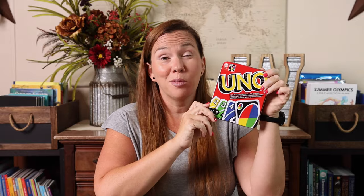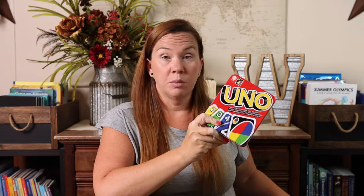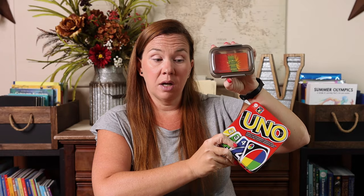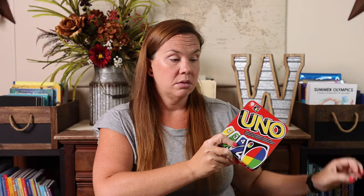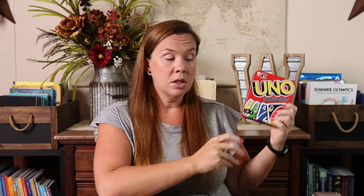Uno — Emily's going to carry this with us everywhere. This is probably our fifth set of Uno. When we travel I buy these little soap containers from the dollar store, because they're even smaller than my personal favorite to-go containers. This is what I keep our travel Uno in — my travel Uno is in a soap container so I don't have to worry about it being a larger container to carry.